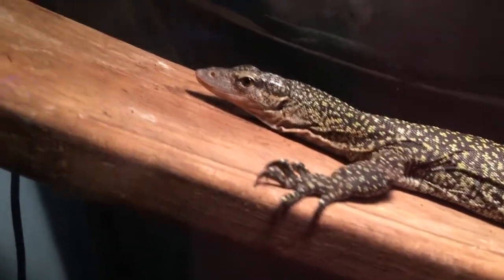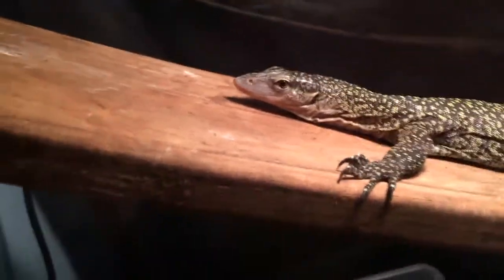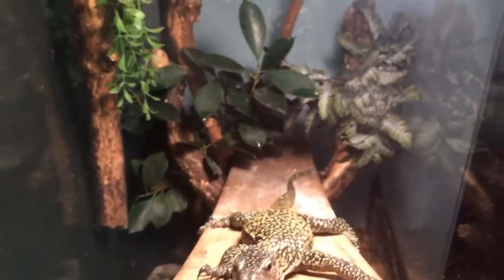These are medium-sized monitors that enjoy climbing, digging, and swimming. Females will usually measure between two and a half and three and a half feet long, and males between three and a half and four and a half feet long. If you decide to keep one of these beautiful lizards at home, remember that it is a commitment — mangrove monitors are very strong, smart, and agile.